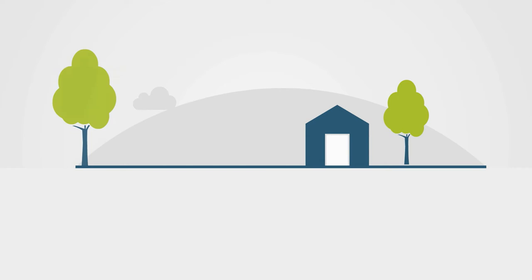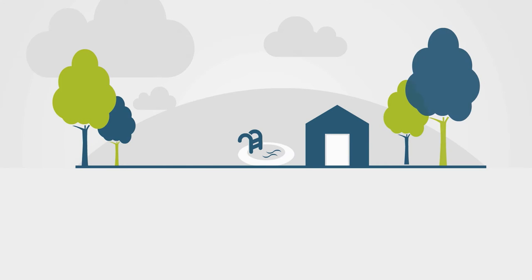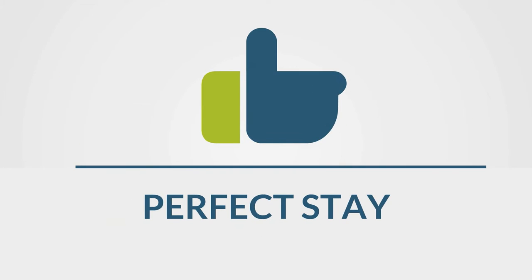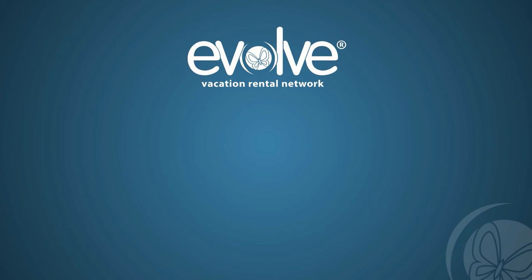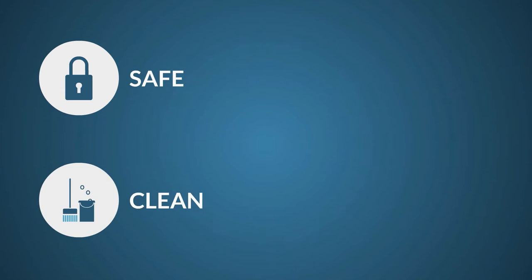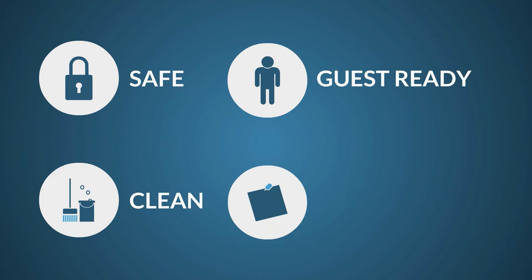Evolve is committed to providing guests with an exceptional vacation rental experience, and we want to make it easy for our owners and trusted local partners to achieve that perfect stay. That's why we created Evolve's four core property standards to help you ensure that every guest arrives to a home that's safe, clean, guest ready, and as advertised. Does your property make the grade? Let's find out.